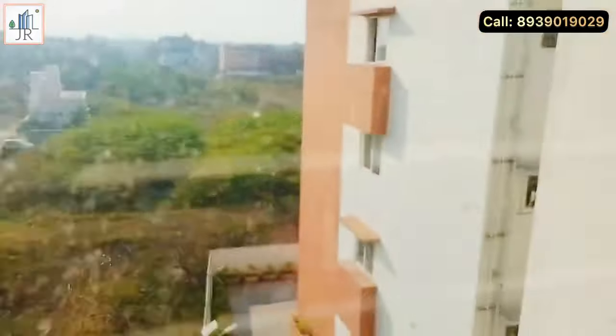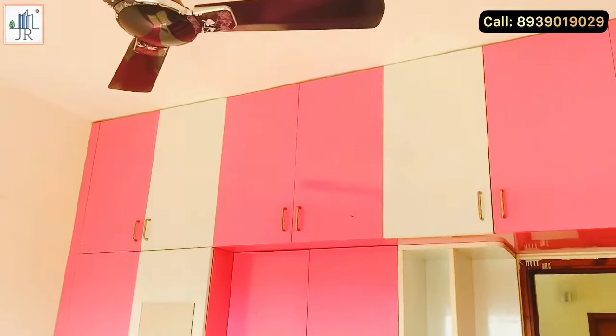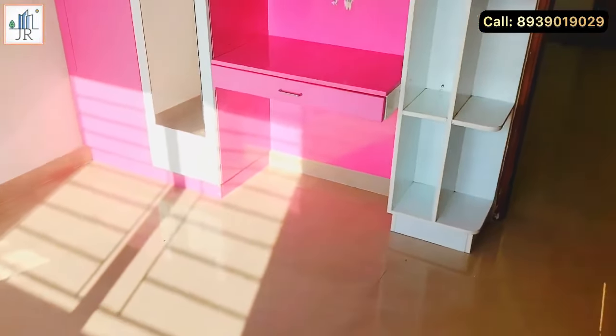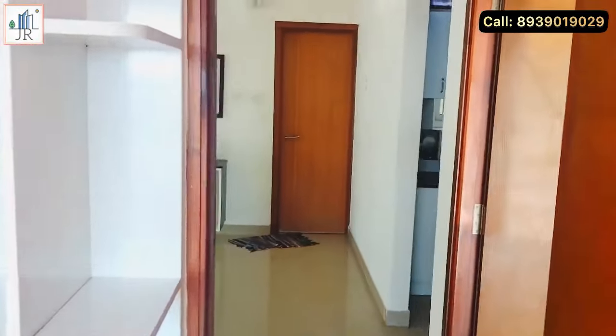Here is the first bedroom. This bedroom has an open view and sunset view from the window. You can see the quality woodwork wardrobes. The expected rental income for this property is 25,000 per month.